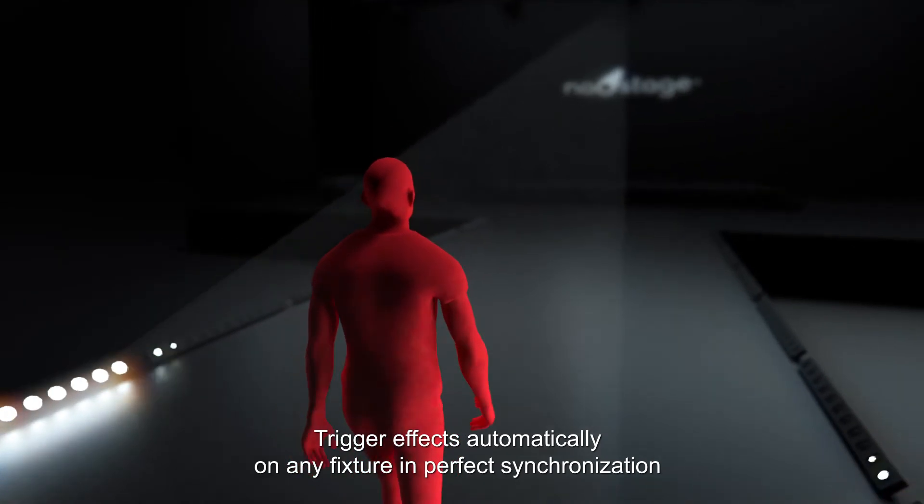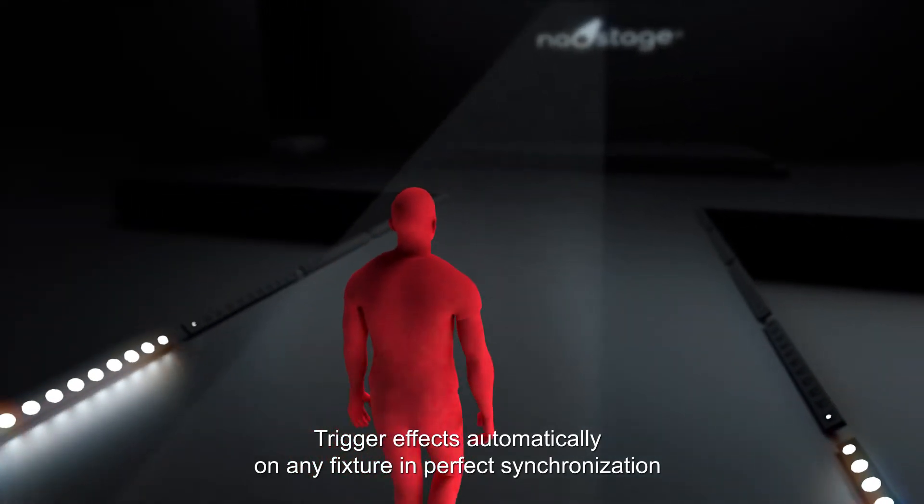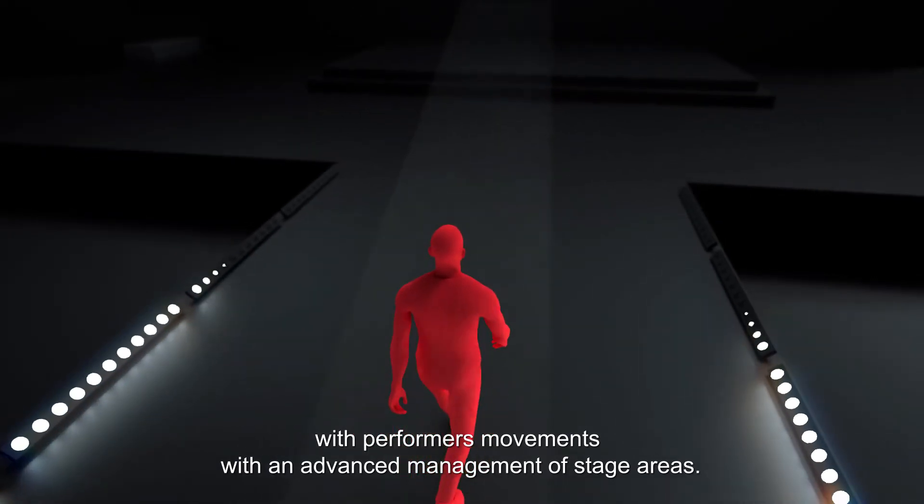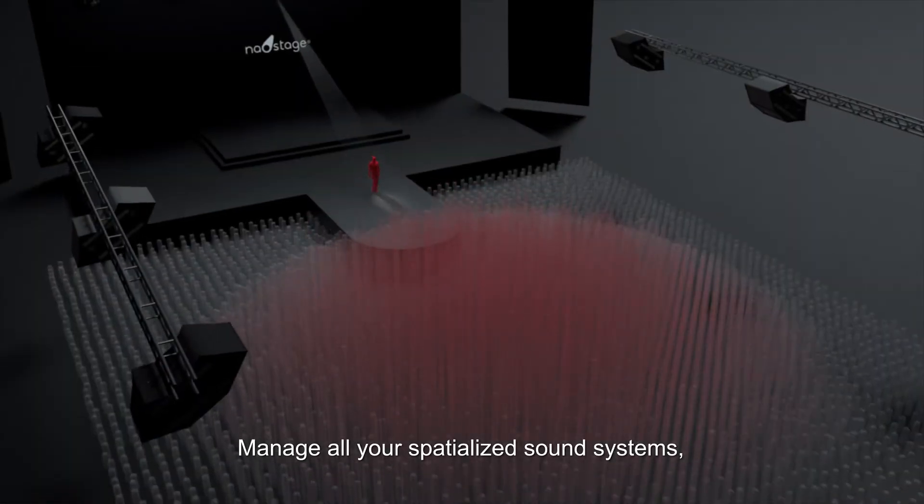Trigger effects automatically on any fixture in perfect synchronization with performers' movements, with advanced management of stage areas. Manage all your spatialized sound systems.